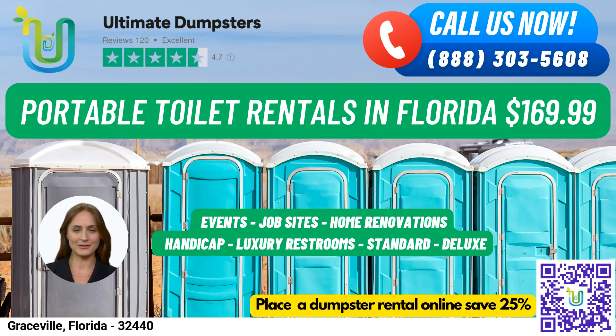Deluxe portable toilets offer added features such as a sink, paper towel dispenser, and soap dispenser. Flushable portable toilets have a flushing mechanism that uses fresh water or chemicals to help flush the waste into the holding tank. Handicap accessible portable toilets are designed to accommodate individuals with disabilities, with handrails, ramps, and extra space for wheelchair access. Trailer-mounted portable toilets are larger units that can be moved from one location to another, with multiple stalls and amenities.